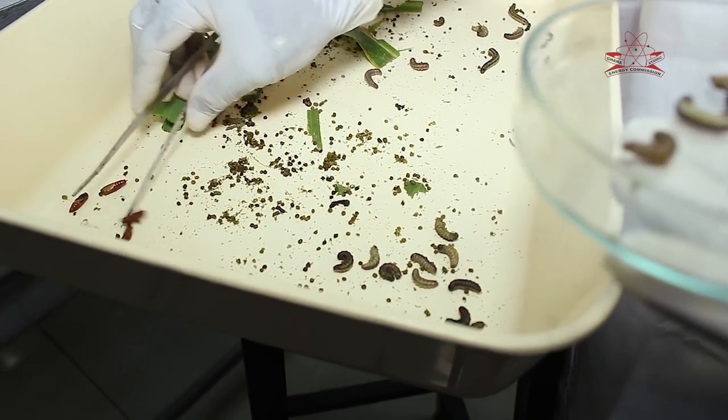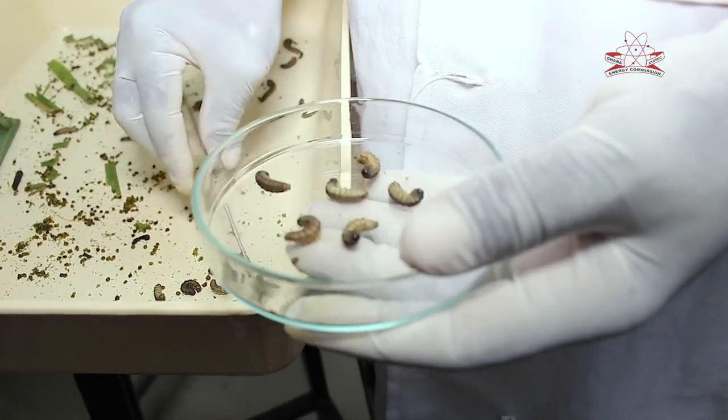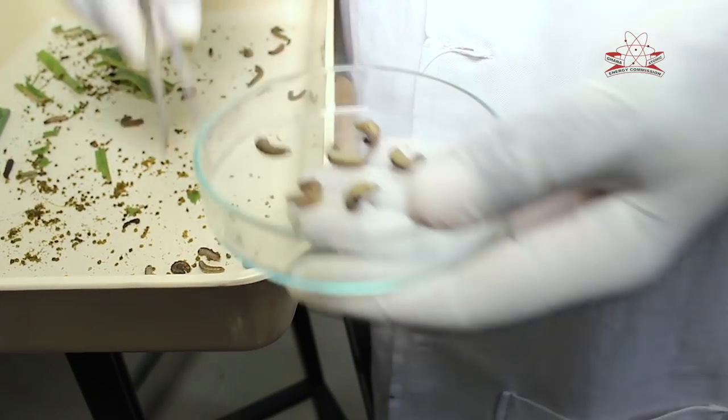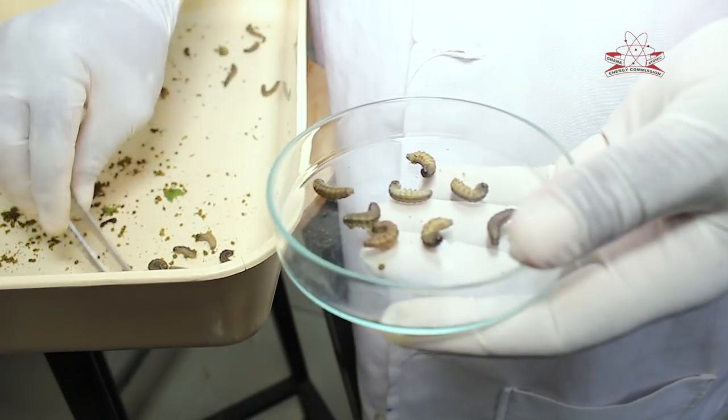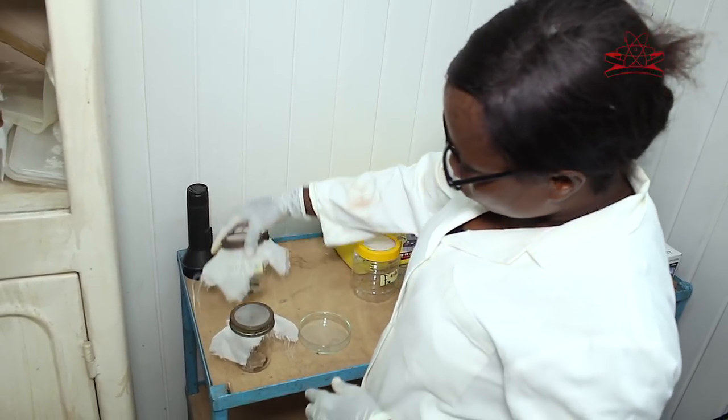We are preparing to start another round of field trials and laboratory experiments to screen a number of insecticides already available on the market, so that we can come up with empirical data to support their use for fall armyworm control in the country. When I talk about empirical data, we need to know how much insecticide will kill them, what the field application rates are, and what the frequencies of application should be — to provide recommendations based on informed evidence.